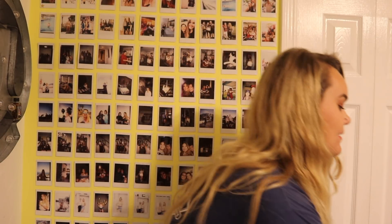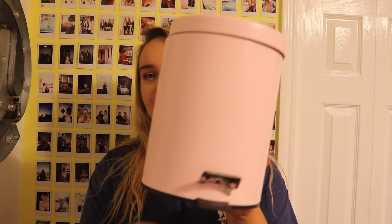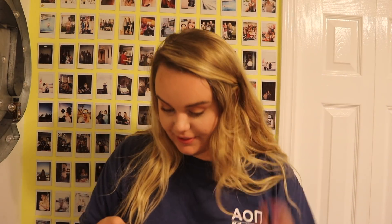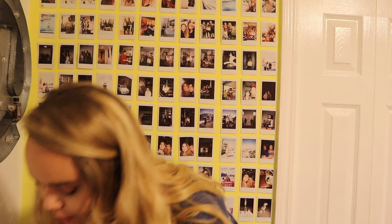I got this really cute baby pink step trash can for $6.99 at Ross — it's for my bathroom. I obviously didn't need a blush pink trash can but it was available and honestly cheaper than what I was going to buy at Target.